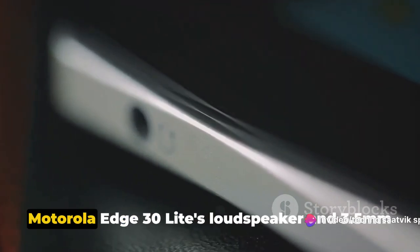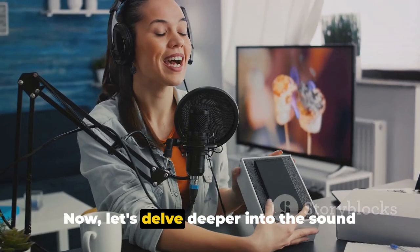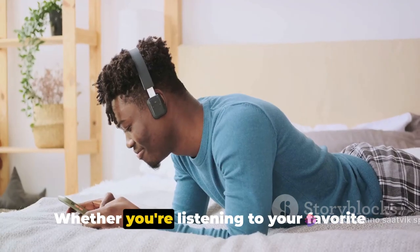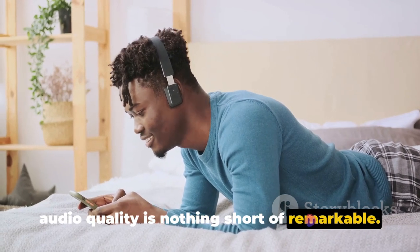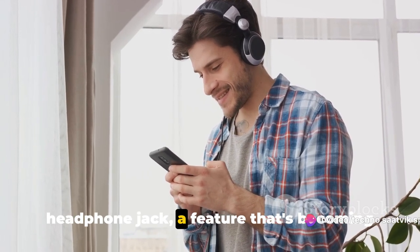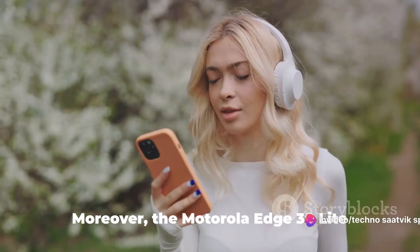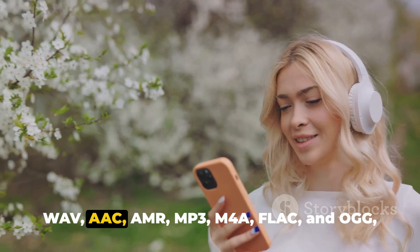Enjoy crisp and clear audio with the Motorola Edge 30 Lite's loudspeaker and 3.5mm headphone jack. The device is equipped with a loudspeaker that promises high-quality sound output — whether you're listening to your favorite tunes, watching a movie, or on a call, the audio quality is nothing short of remarkable. The phone also comes with a traditional 3.5mm headphone jack, a feature that's becoming increasingly rare in modern smartphones, allowing you to connect your favorite wired headphones.